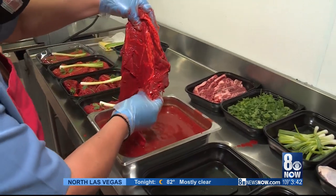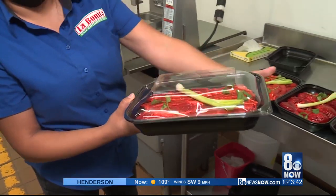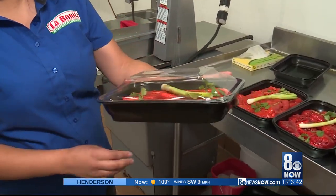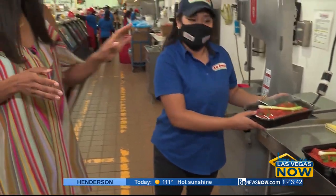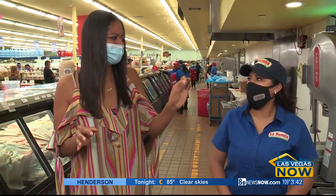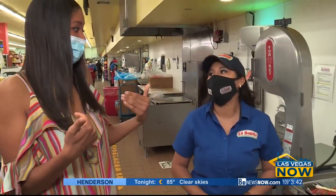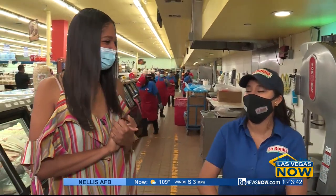If you have plans for a barbecue, you can just come get your pre-packaged meats — you can find them in our refrigerators. If you're in a rush, you can just come find these and you're good to go. You can find them at all the La Bonitas in town. Great for kids, and they're not spicy — easy to make and delicious.